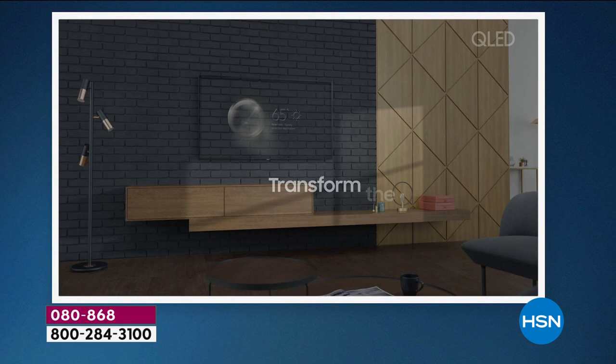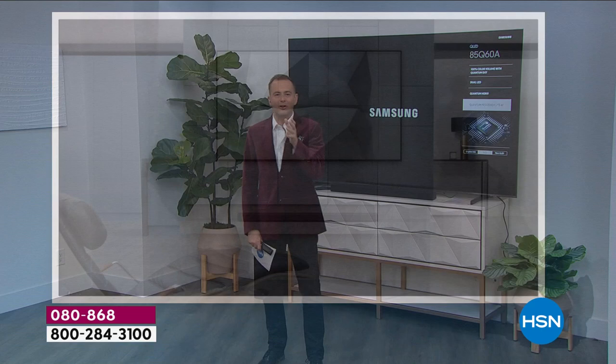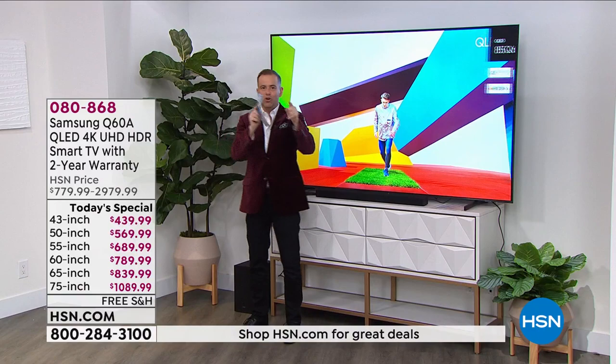As we head into the new year, entertaining ourselves at home has become a new normal, and that's okay. But if you're going to watch TV, let's do it right. Let's do it in style. Let's increase the size of the TV in the living room — because why not at these prices? Let's take the TV from the living room and put that in your bedroom.